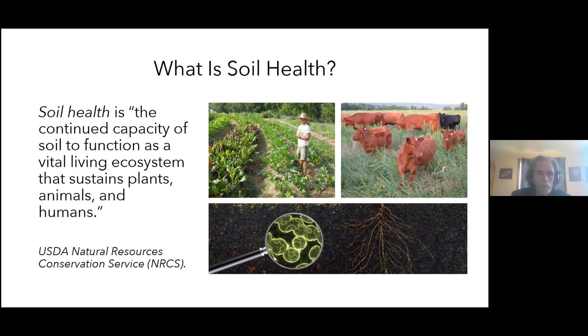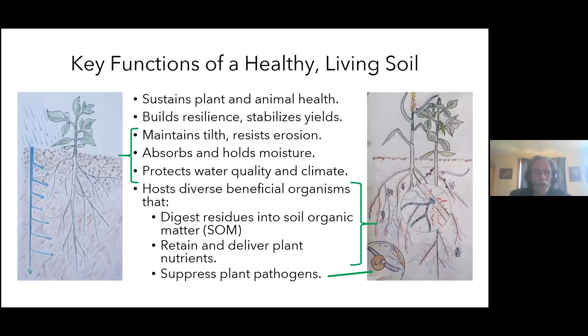Soil health is the soil's capacity to support all of life — plants, animals, and humans — as part of a functioning, vital ecosystem. The functions of a healthy living soil can be roughly organized into physical, chemical, and biological aspects. Overall, it sustains plant and animal health and builds resilience, so the farm is able to sustain stable yields through thick and thin, even through some of the impacts of climate change.